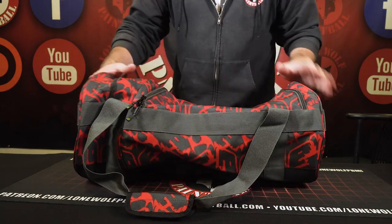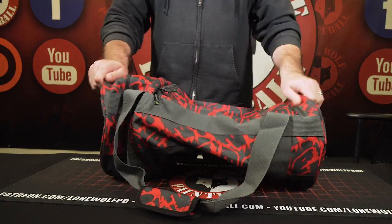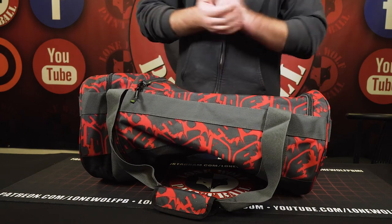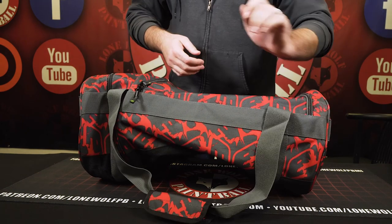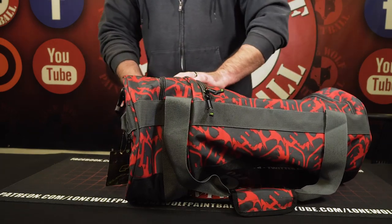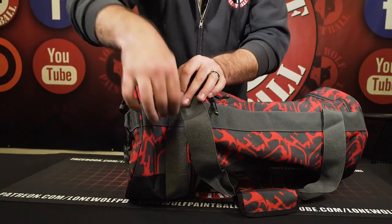You could collapse it down, but it's probably gonna be a little bit too big. So we've got the carry handle — let's go to this side right here, Mark. We're just gonna hit it right off the rip. Give her a nice little open up.